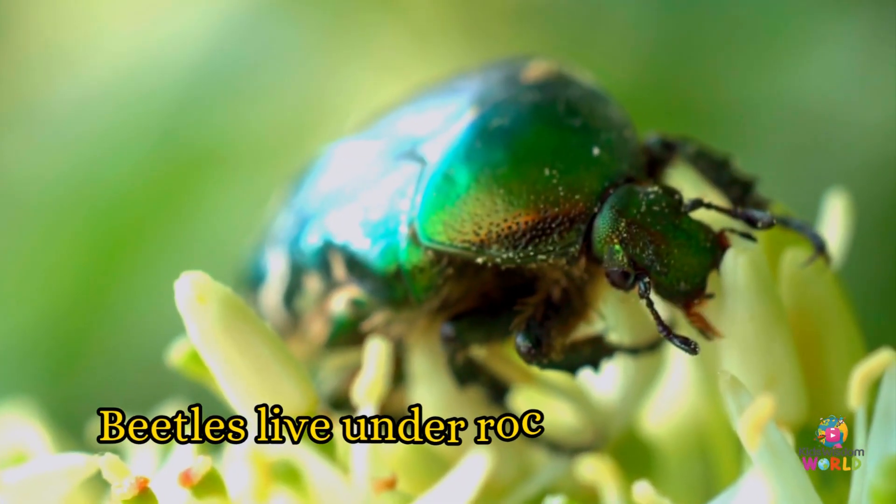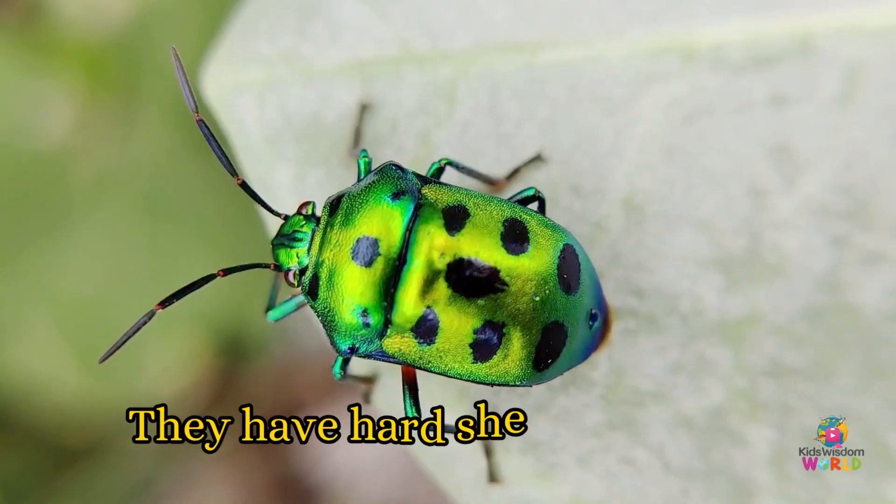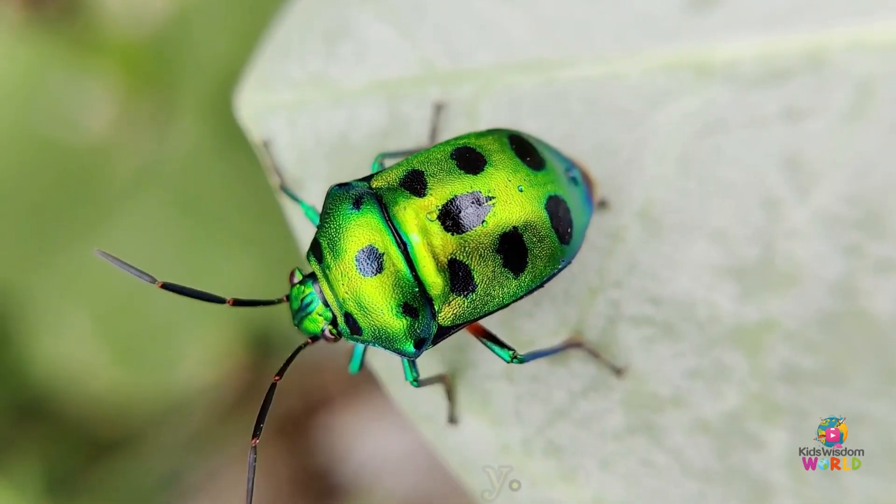Beetles! Beetles live under rocks, in soil, or inside trees. They have hard shells and walk slowly.